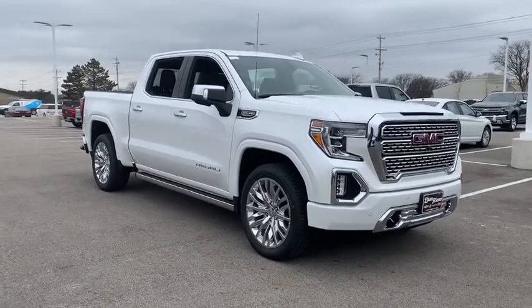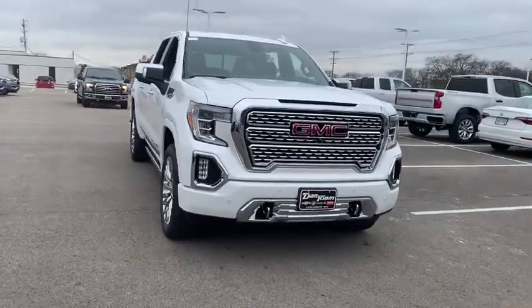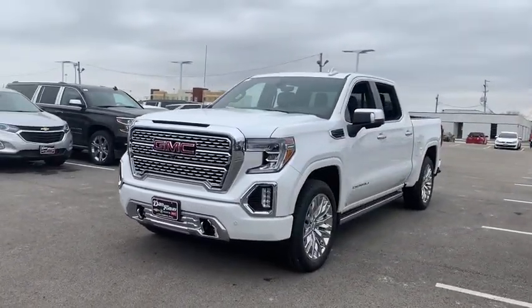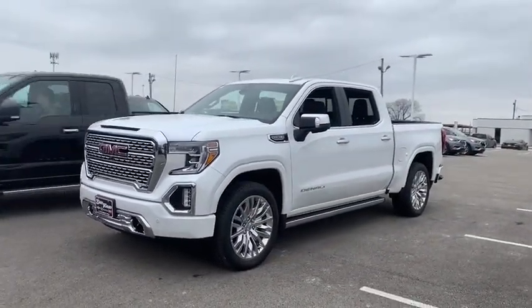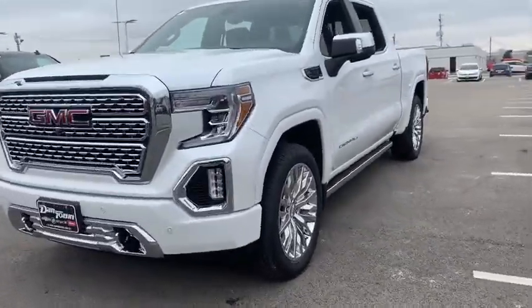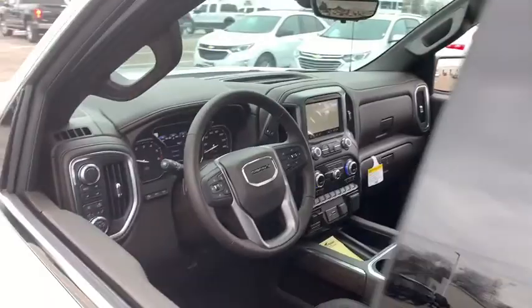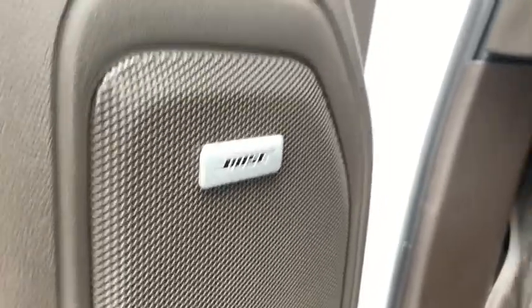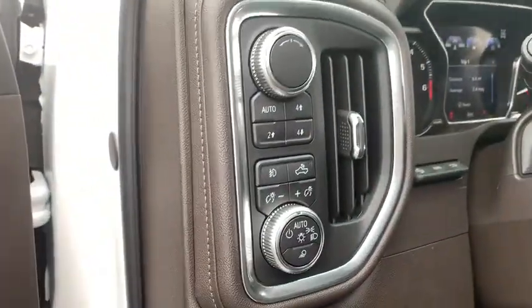2019 GMC Sierra 1500. The Sierra 1500 offers a five-star frontal and side crash test rating and a combination of mechanics and aerodynamics that give it better conventional V8 fuel economy than any competitor. Sierra 1500 now comes with an automatic transmission that combines high max hauling capability with precise control.